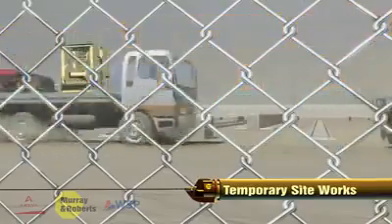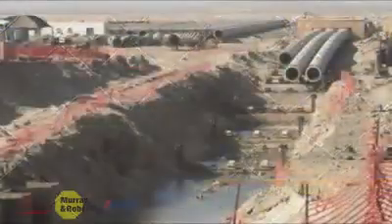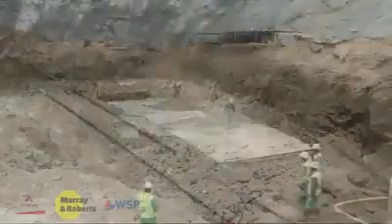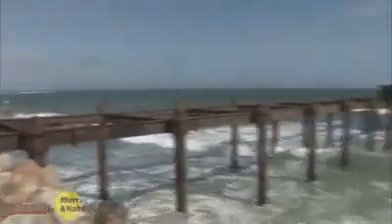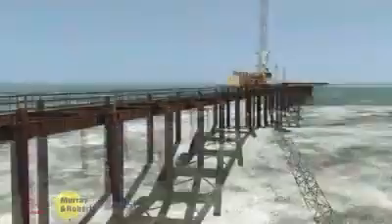For the installation of the pipeline, a 360-meter-long, 7-meter-wide trench was required through the surf zone. A temporary jetty and two cofferdams were used to facilitate the blasting and excavation of the trench.